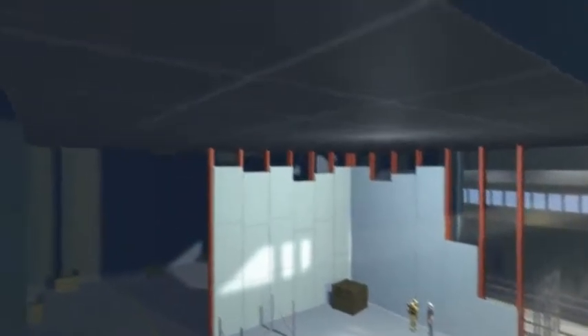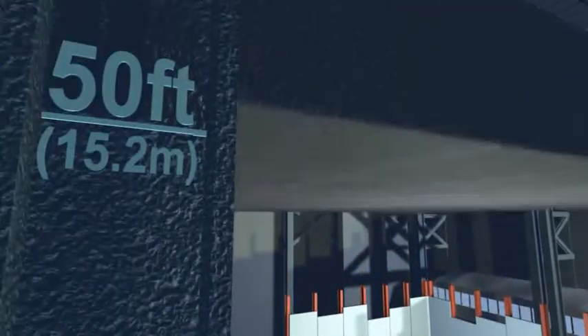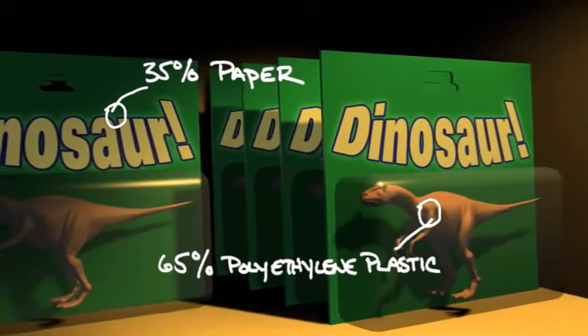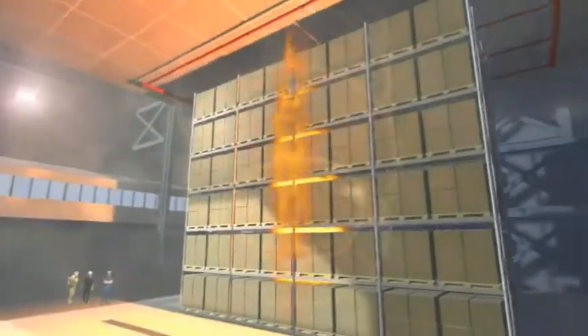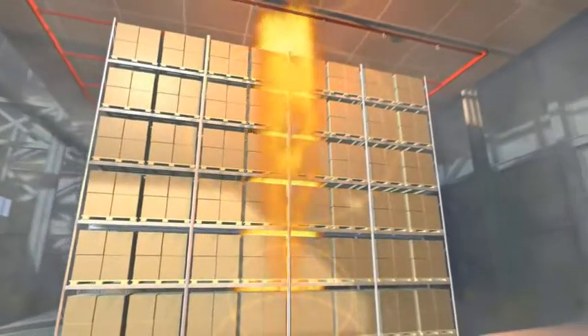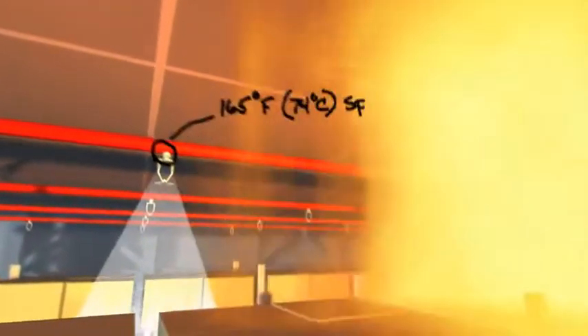Its movable ceiling provides flexibility to replicate conditions in any facility. This is important because warehouse heights continue to increase. Every storage facility and its contents are unique and there are no one-size-fits-all solutions. A major advantage of this facility is the ability for numerous small and large-scale fire tests to be conducted simultaneously throughout the day without interrupting other research and testing. Clients benefit from speedier testing and certification of products and quicker development of valuable loss prevention recommendations.